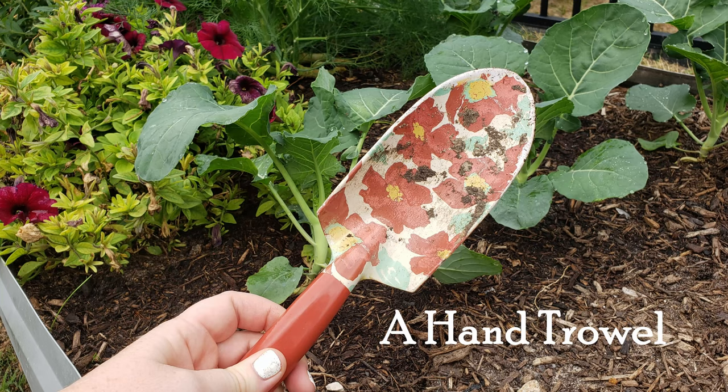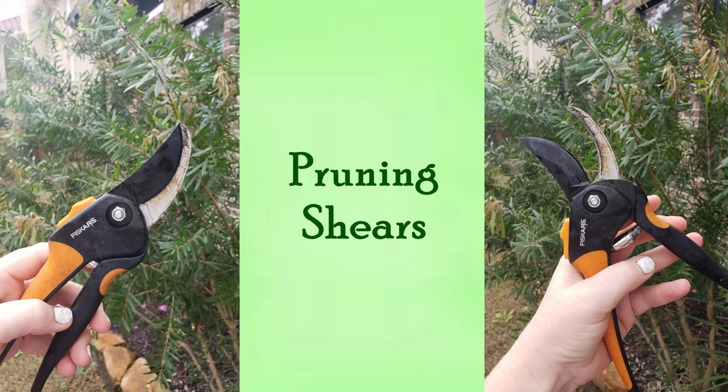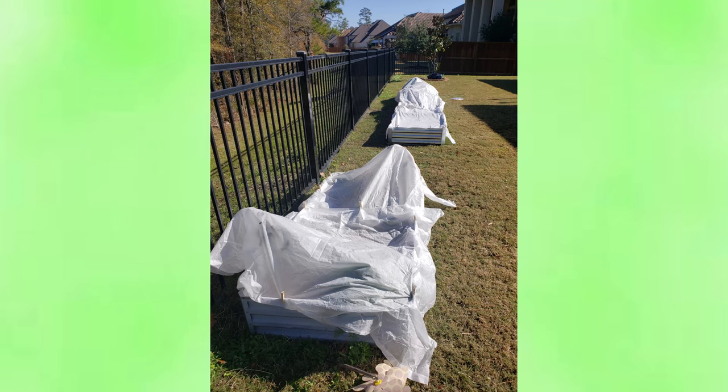You also want a hand trowel for your smaller up-close gardening — this one I got at Target, super cute, still works perfect. You don't have to spend a ton of money on tools. Then you have some pruning shears, which work really well for removing branches off shrubs. And here I have some bamboo twine and velcro, plus frost blanket and bird netting — all of these are really helpful out in the garden at different times of the year.